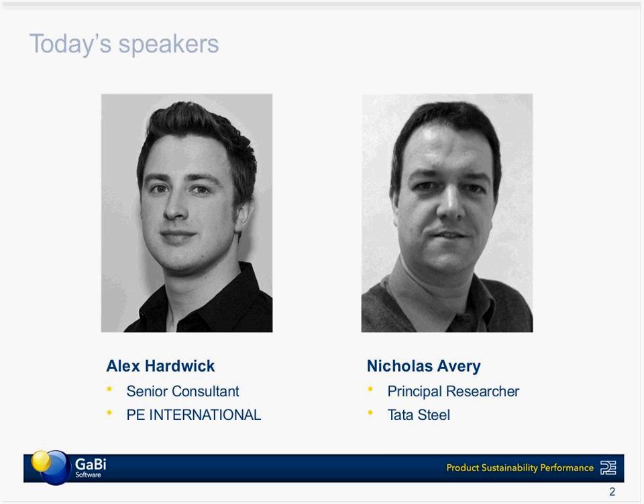Nick, should you just introduce yourself very quickly? Hi, I've been working with Tata Steel for around about 30 years now, and most of that has been in the field of LCA. I work with the group environment function, working mainly in product sustainability.